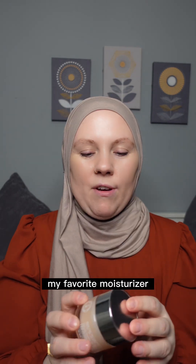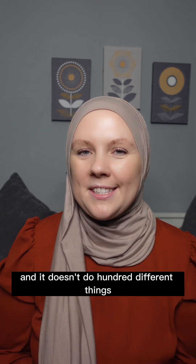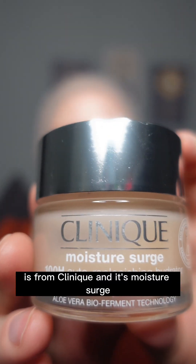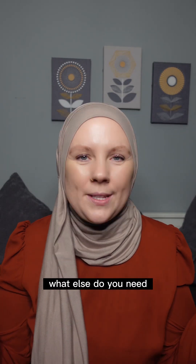My favorite moisturizer — the one I've purchased most times — doesn't have any fancy ingredients and doesn't do a hundred different things. It's from Clinique and it's the Moisture Surge. It's very gentle, very effective, it hydrates your skin — what else do you need?